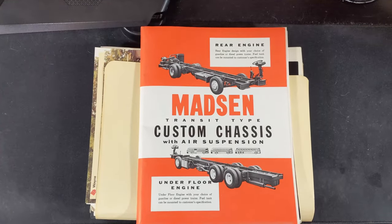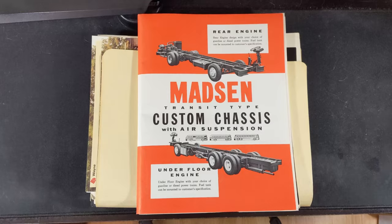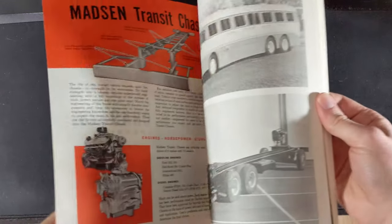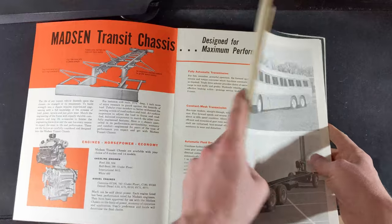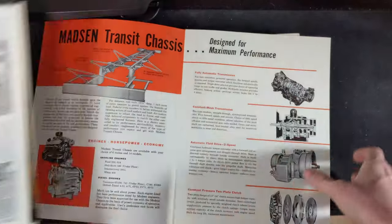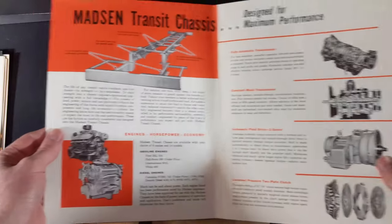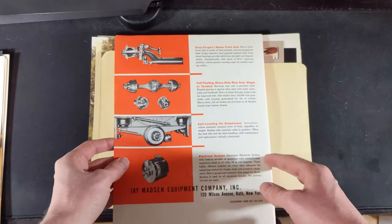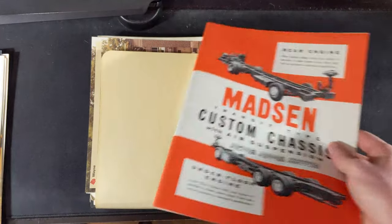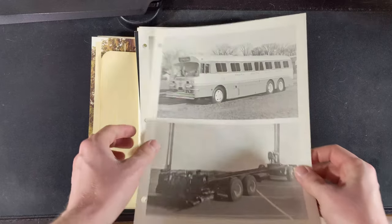This is for Madsen chassis — I'm not too familiar with them but they're made for Carpenters, I believe. There's a lot of stuff in here. So, Madsen Transit Chassis — not too much in there. These all go in here I guess. Like I said, Carpenters right there — gorgeous. Purdue University.